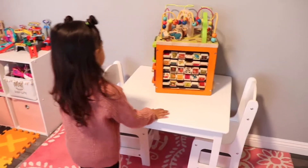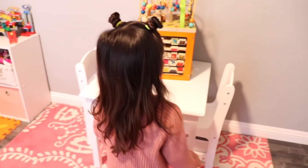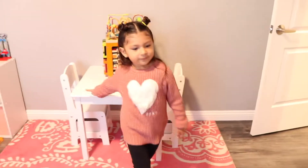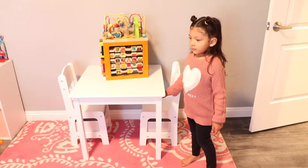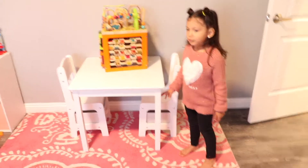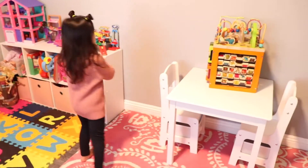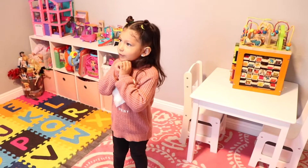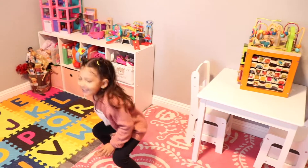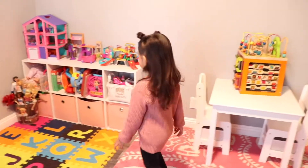This is my table when I do a lot of homework and drawing. She also likes to feed us here and do tea parties here. I'm so excited that I'm getting my video all done so I can play with my toys. You're excited your video's all done so you can start playing? Yes!